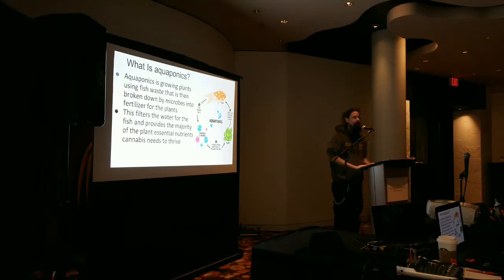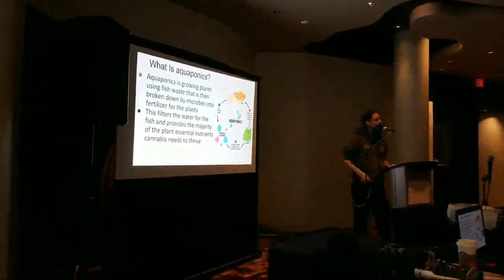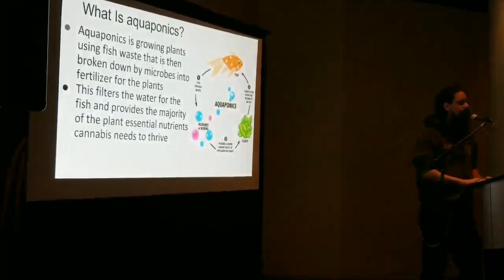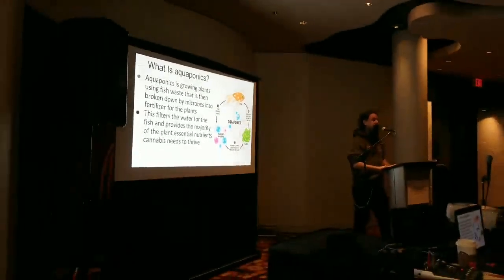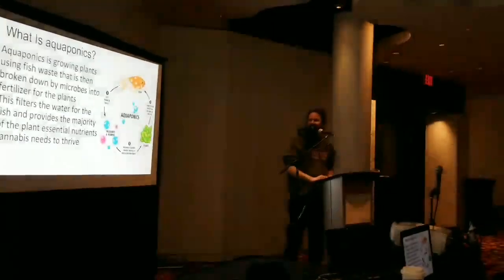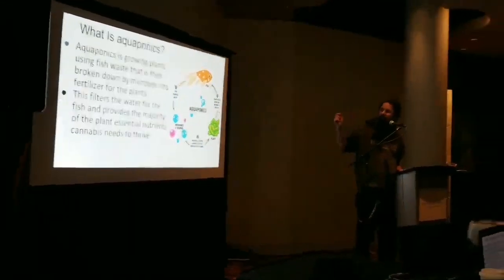So what is aquaponics? For those not familiar, aquaponics uses fish and fish waste — or shrimp or other aquatic animals. There's actually a big alligator farm in southern Colorado where they use alligator waste to raise vegetables to feed chickens to feed the alligators — a fully closed loop. So you can get closed loops with aquaponics using all kinds of aquatic animals.